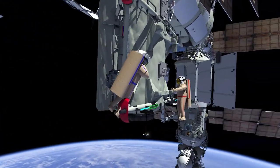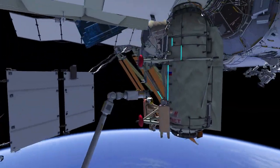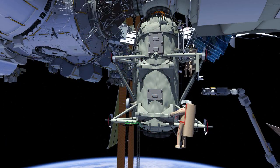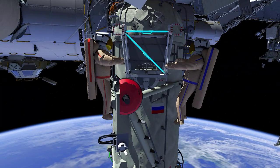From there, Sergei and Dmitry will translate to Rassvet's aft face, where they'll arrive at the portable workstation. The portable workstation is removed from Rassvet and installed onto the European Robotic Arm, or ERA.